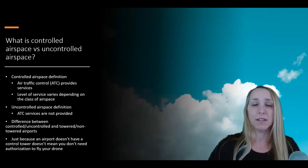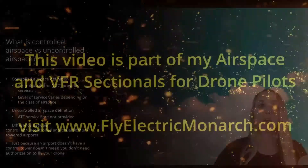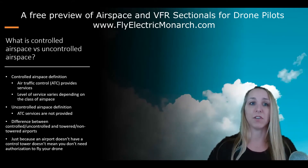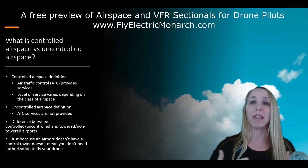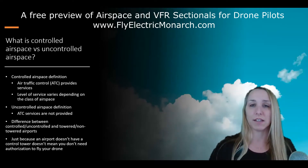What is controlled airspace versus uncontrolled airspace for drone pilots? Controlled airspace is airspace where air traffic control provides services to manned aircraft pilots, and one of those services can be separation services. This is helpful for manned aircraft pilots who are flying around in low visibility, and air traffic control can help them know where there are other aircraft in the sky.